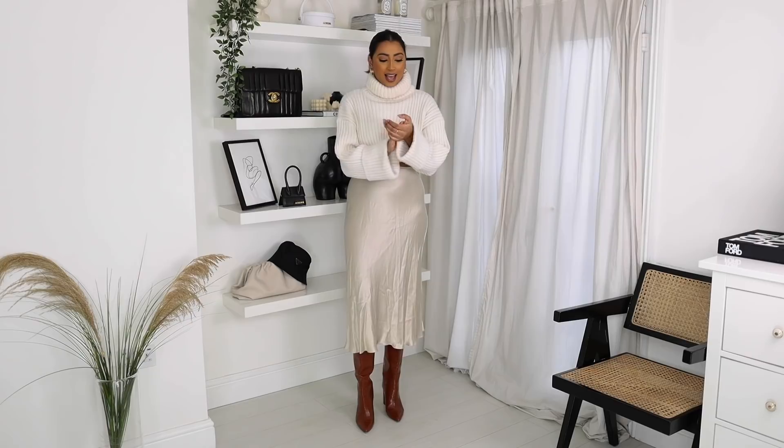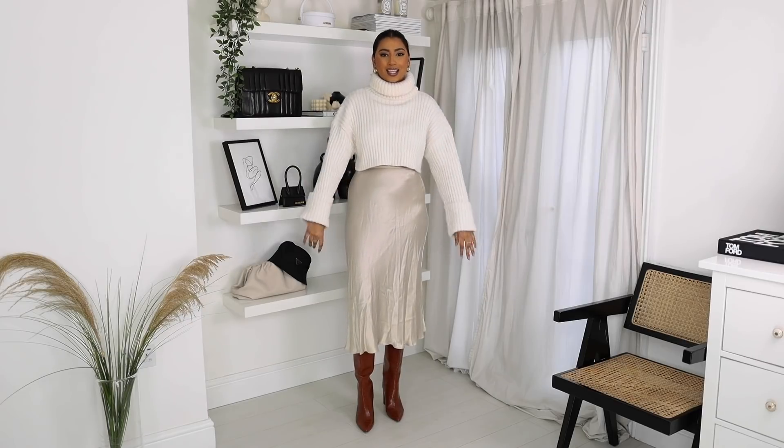Next up, I picked up this cropped jumper from Zara. The thing that I love about this is the super wide sleeves and just the thick knit.